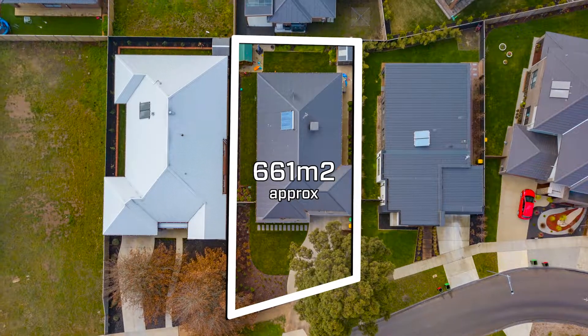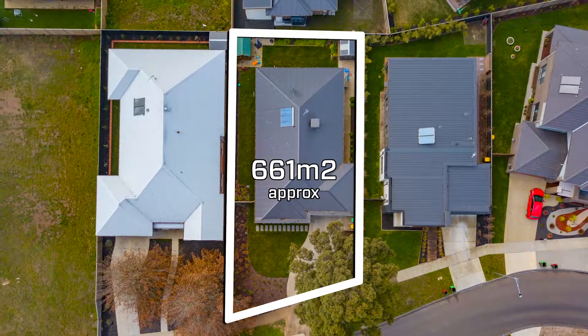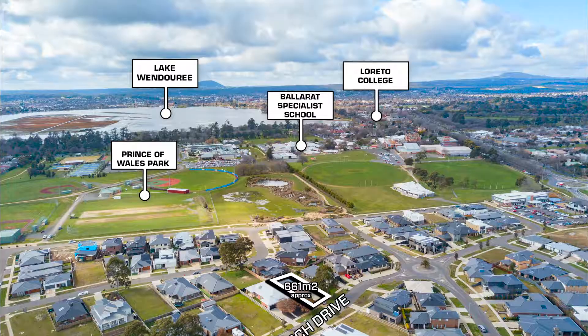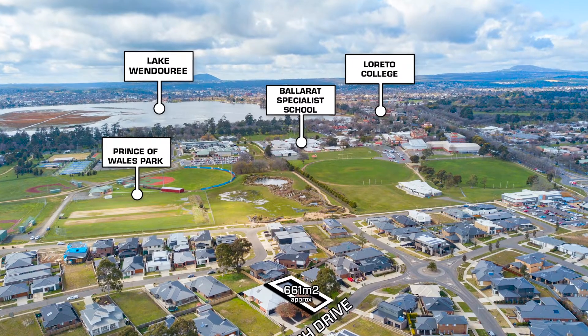Outside, the block is situated on approximately 660 metres squared with a fully landscaped and complete backyard. Within walking distance to Ballarat High School, the Aquatic Centre and Lake Wendaree, the position is handy to everything — so call me today to arrange your own inspection.